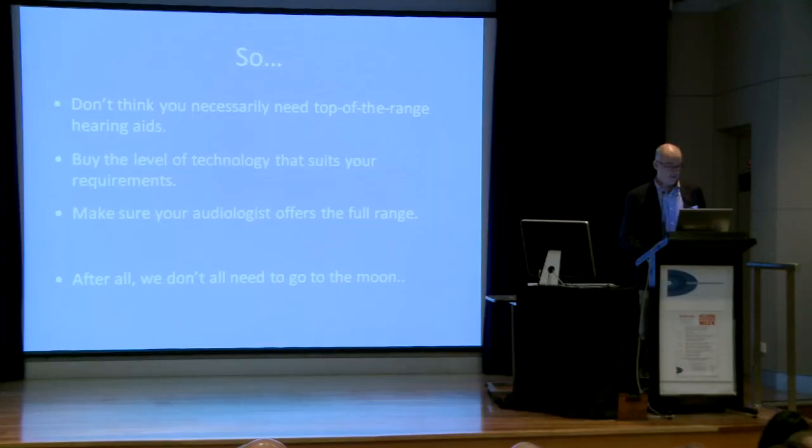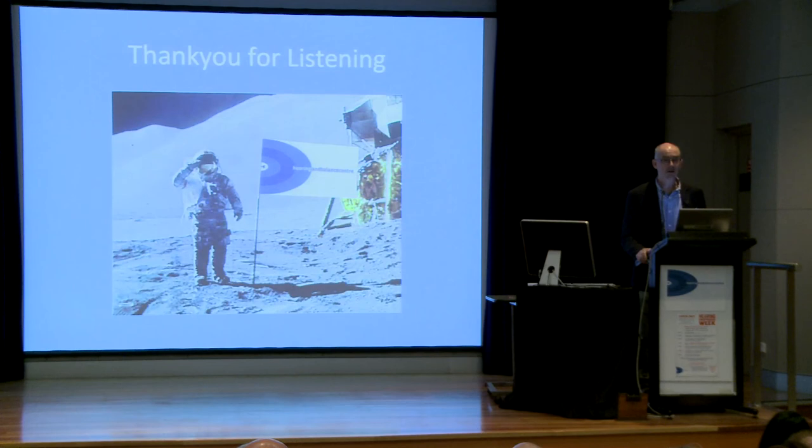And after all, we don't all need to go to the moon. Thank you very much.